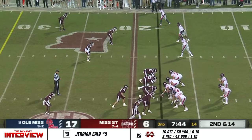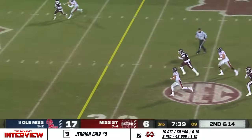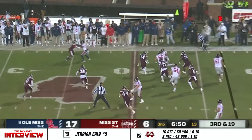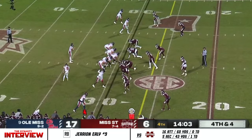And look at Dontario Drummond just gliding. Second and 14. Corral able to escape the pocket. Flag is down as Corral's all the way past midfield. Third down and 19. And Ely. Fourth down — Ole Miss fourth and four.